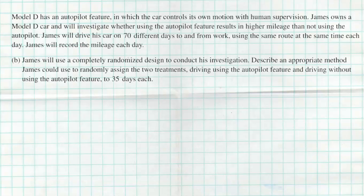Now for question B. Model D has an autopilot feature in which the car controls its own motion with human supervision. James owns a Model D car and will investigate whether using the autopilot feature results in higher mileage than not using autopilot. James will drive his car on 70 different days to and from work using the same route at the same time each day, and will record the mileage each day. James will use a completely randomized design. Describe an appropriate method James could use to randomly assign the two treatments — driving with autopilot and driving without — to the 35 days each.